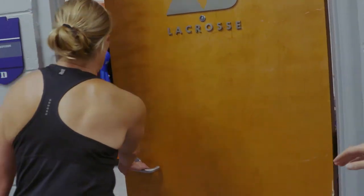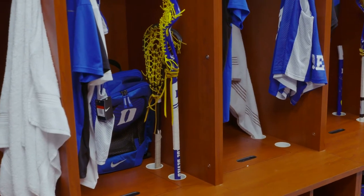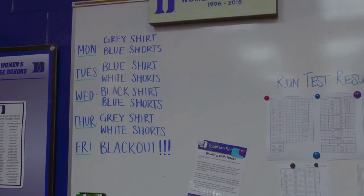Last but not least, we are in our locker room, and we consider this to be a really special place because all the renovations that we've had in this space over the last few years were basically funded and generated from our alums. So we're incredibly grateful for their support and generosity, which is awesome.